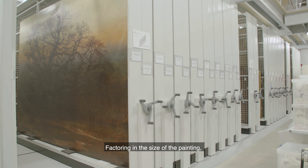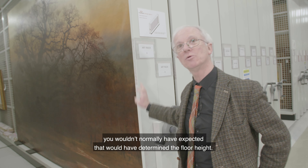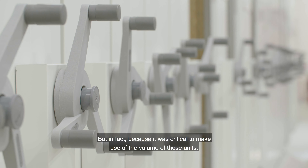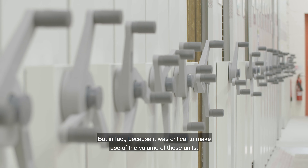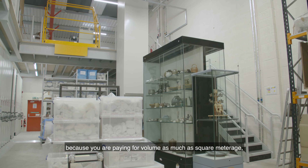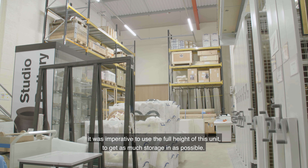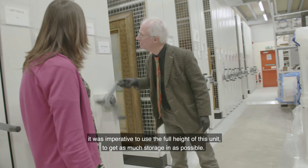Factoring in the size of the painting, you wouldn't normally have expected that to determine the floor height. But because it was critical to make use of the volume of these units — since you're paying for volume as much as square meterage — it was imperative to use the full height of this unit to get as much storage in as possible.